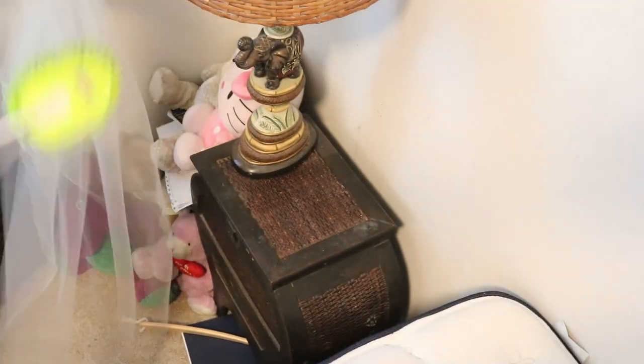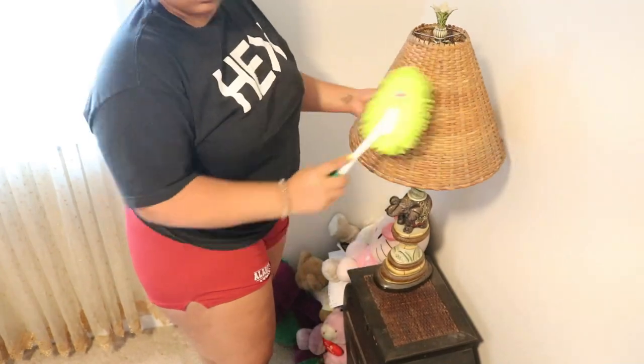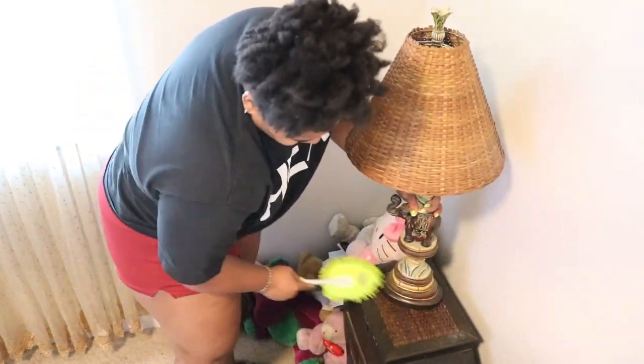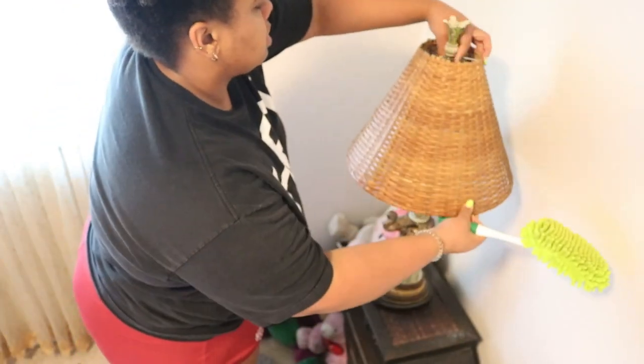Now on to my side of the table. Yes, I have my wedding veil hanging on my lampshade — I just love it. It reminds me of my husband and love, and I think it adds a really cool touch to my side of the bed. I'm just doing the same thing I did on his side: dusting and wiping down my side table.